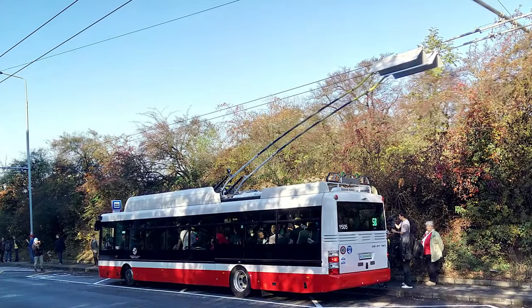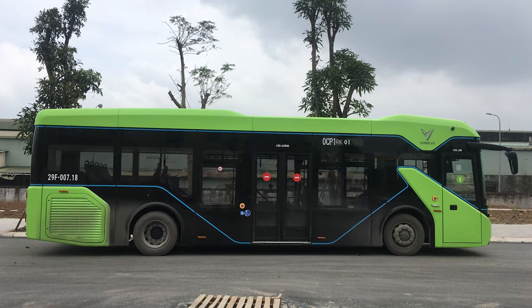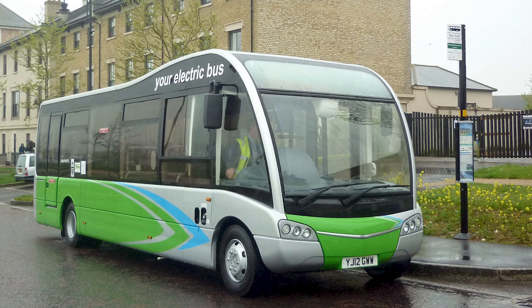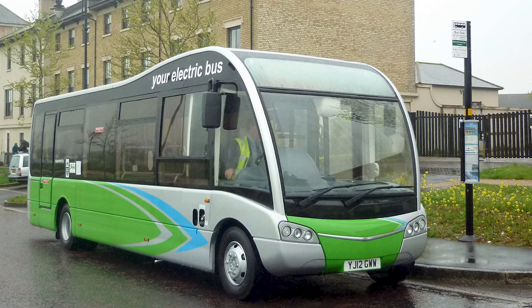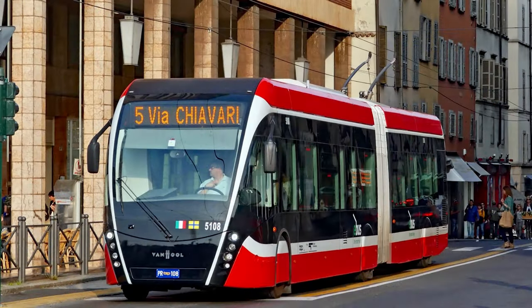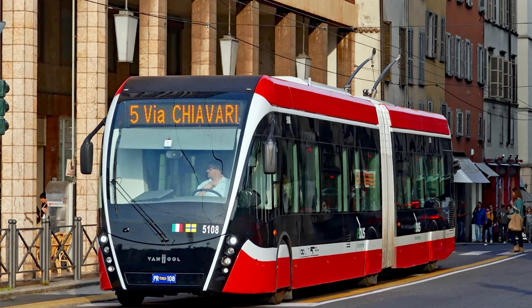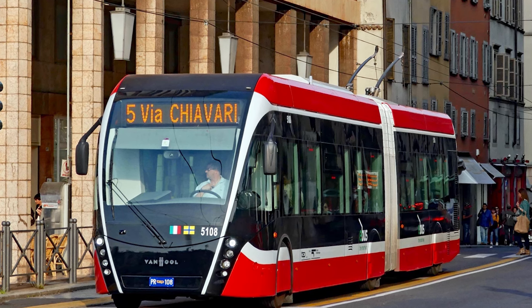Trolleybuses aren't the only way to electrify buses. Nowadays, there is a big debate going on about battery electric buses and trolleybuses. Some say that the added flexibility and lack of overhead wires of battery electric buses outweigh the negatives, like extra weight, higher purchase cost, and environmental damage from mining. Others say that the relative simplicity, lower purchase cost, and environmental friendliness of trolleybuses make them the superior choice. In my opinion, the answer lies somewhere in the middle.